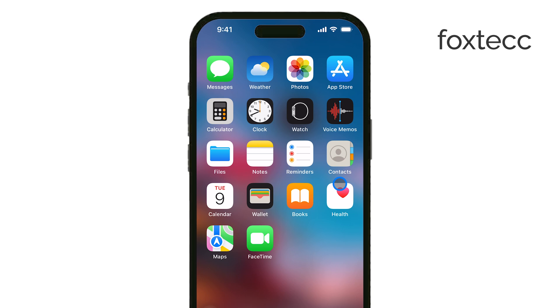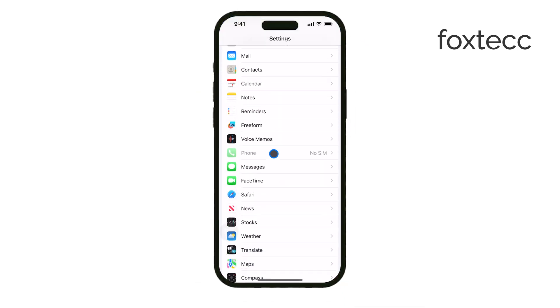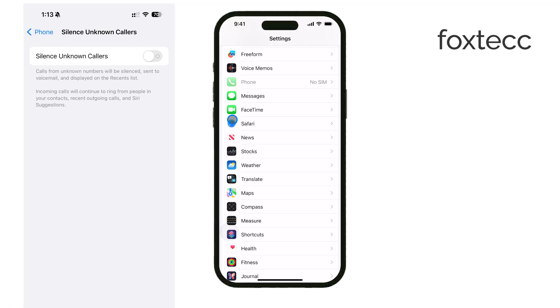First, open the Settings app. Once you're in Settings, scroll down until you find the option labeled Phone. Tap on Phone to access your phone-related settings. In the Phone settings, look for an option called Silence Unknown Callers. This is the setting responsible for blocking calls from unknown numbers.